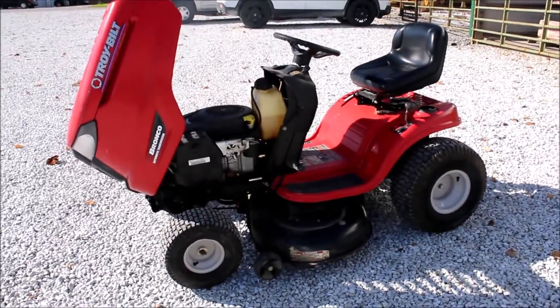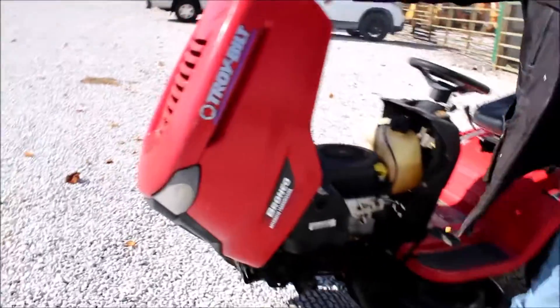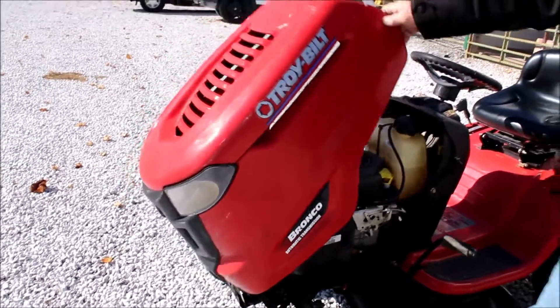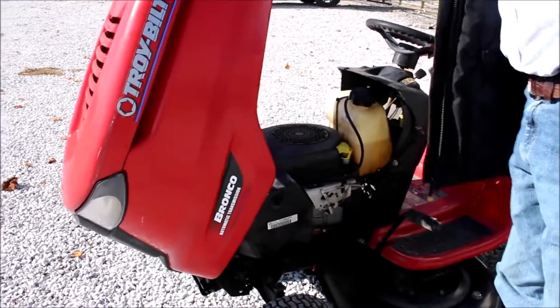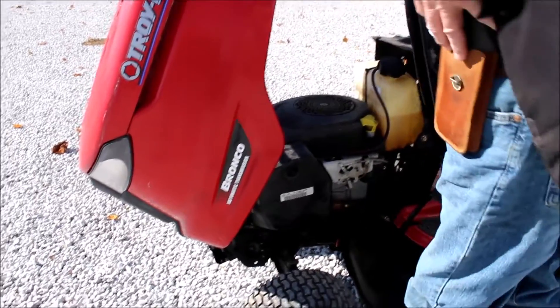Guys, this is your Troy-Bilt Bronco. It's an automatic transmission, pretty neat. It's got your 20 horse Kohler engine on it.